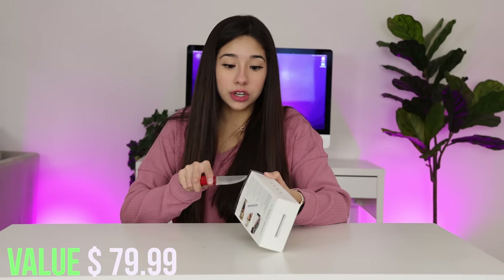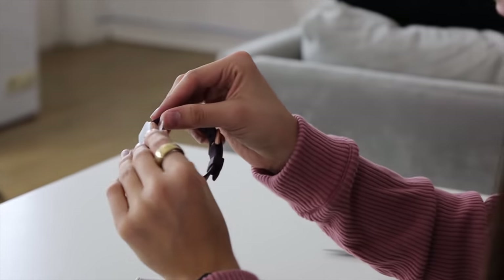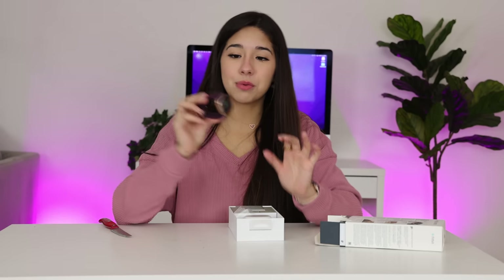We got some hangers — I'm not going to say anything about that. Next thing is a Fitbit Versa. These are actually pretty expensive, and if it works it's going to be worth a lot of money because it is a really good watch. Look how nice — it looks like brand new. I don't know why someone would return a brand new Fitbit. And it works! This is actually such a pretty watch.